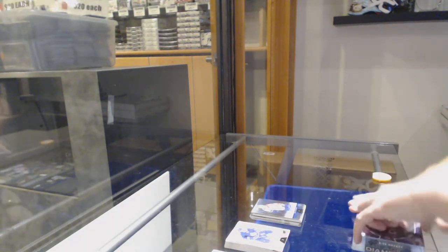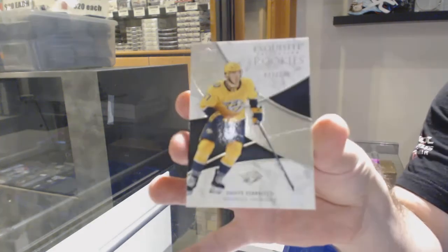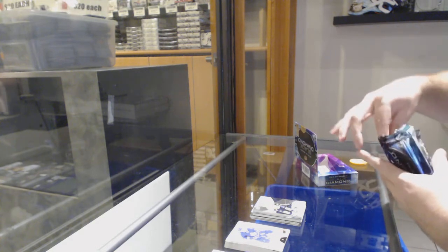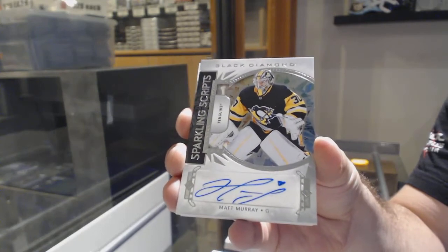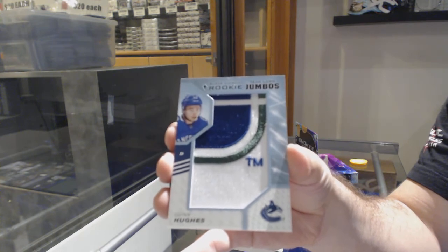All right, diamond time. We've got an exquisite rookie, Dante Fabro. We've got a numbered to 249 Tampa Bay Lightning Stephen Stamkos. Sparkling scripts of Matt Murray. And team logos of Quinn Hughes.